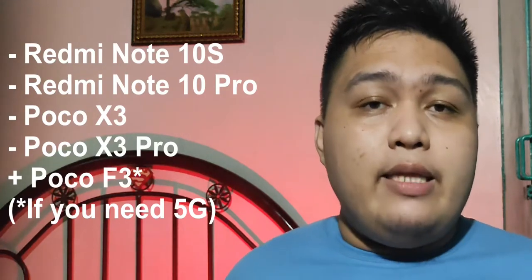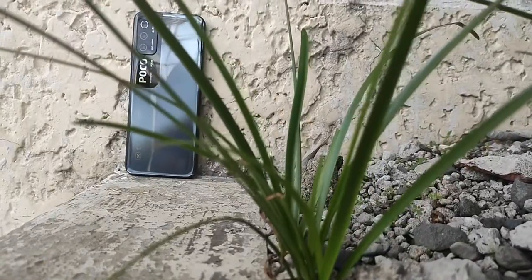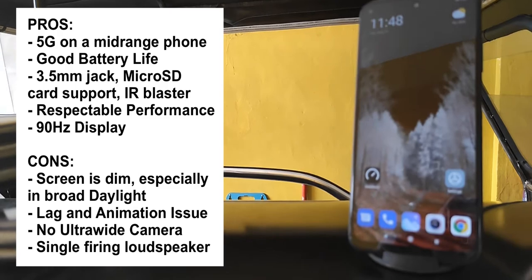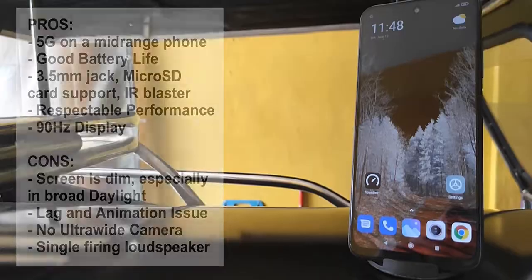So if you're looking for better performance, camera, screen, faster charging, or a stereo speaker setup, I would suggest the Redmi Note 10S, Redmi Note 10 Pro, Poco X3, or X3 Pro — though you will shell out a bit more money. With that said, my critical criticism somewhat disappears when I look at the price. At less than 9,000 pesos or 200 euros for the base model, the Poco M3 Pro is still a good buy for those with a tight budget who still want powerful performance that caters to their daily needs.